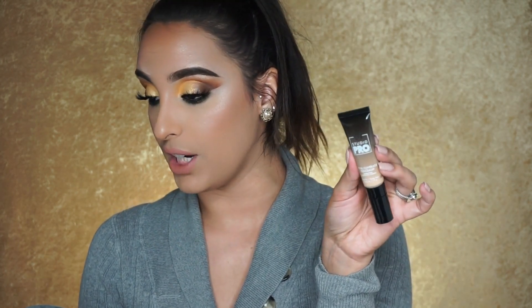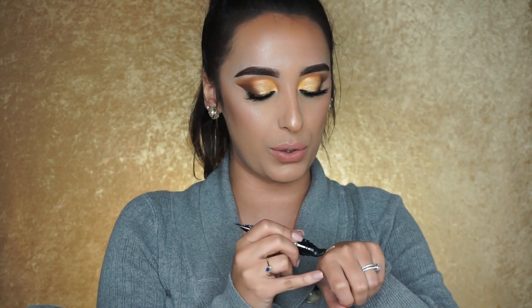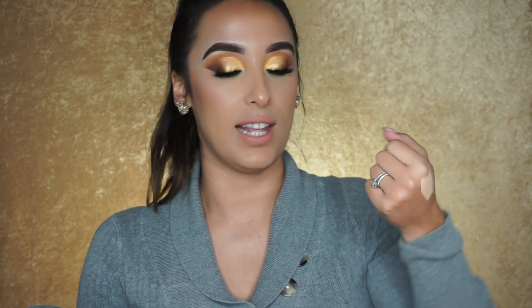That doesn't always mean it's not a good product, but sometimes it could, so I was really nervous. The foundation feels bomb so far — I cannot wait to try it. The next product I was also a little nervous about is their Total Coverage Concealer in shade 106. The packaging is super cute and you get a really good amount — about half an ounce. The applicator is actually very similar to the new Huda Beauty concealers. It looks light on my hands but this is actually my shade, and the coverage felt really good.